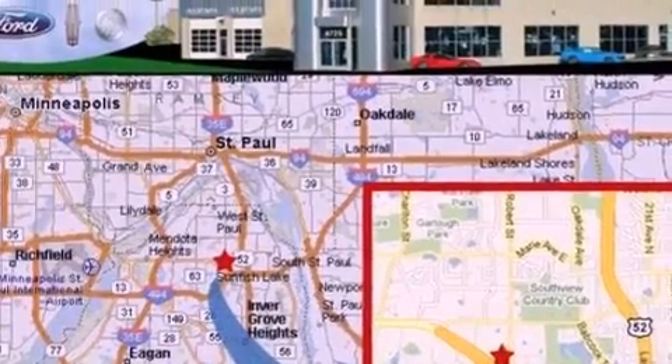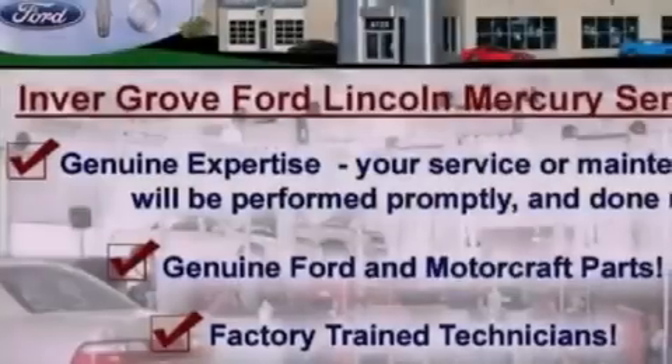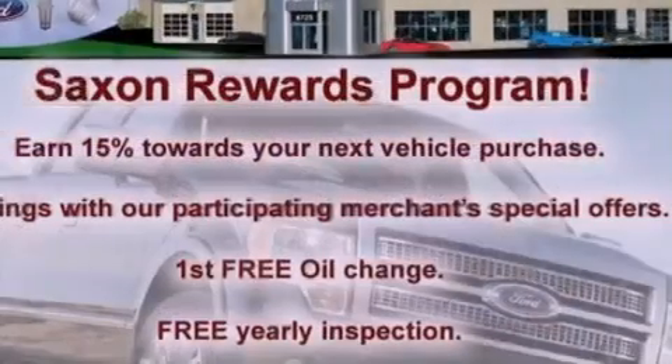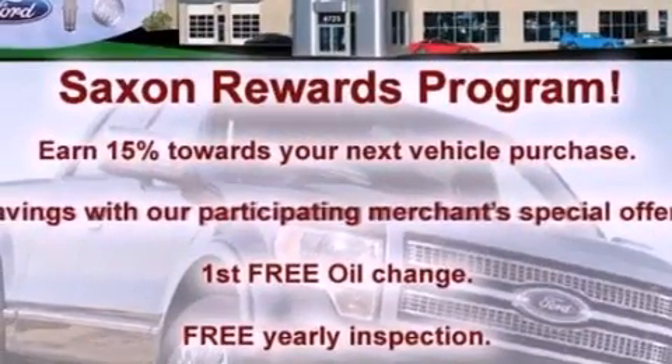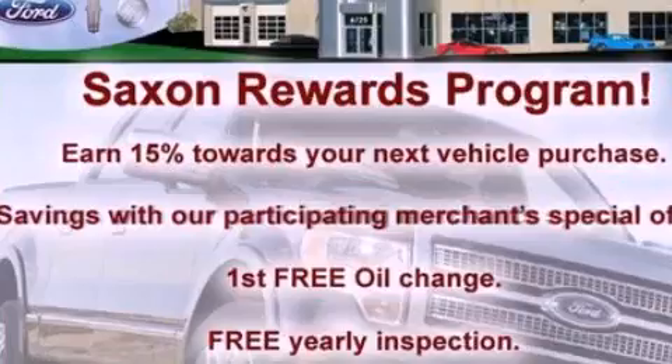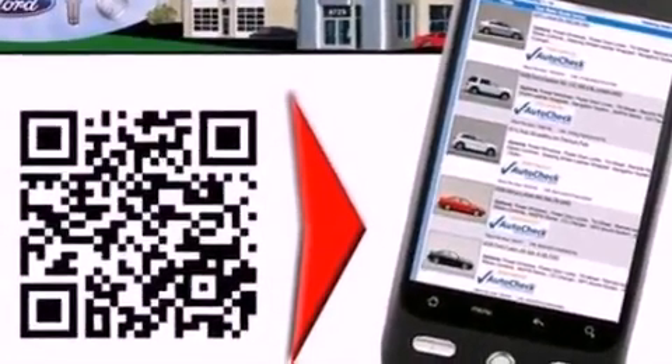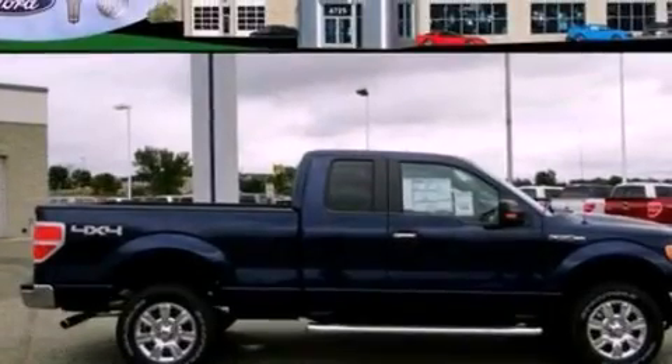Its top features include a double wishbone independent front suspension, automatic locking wheel hubs, 17-inch wheels, an engine immobilizer theft deterrent system, 12-volt power outlets, a low tire pressure indicator, traction control and stability control systems, an anti-lock braking system, side curtain airbags, and much more.